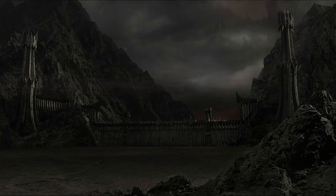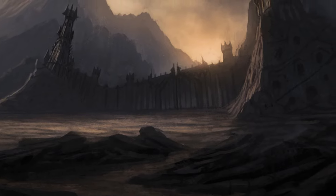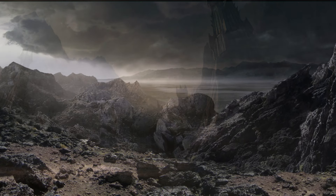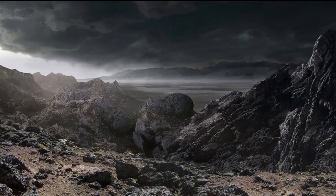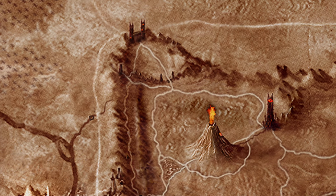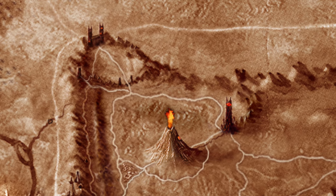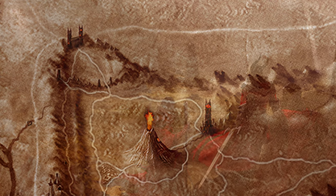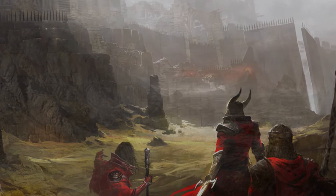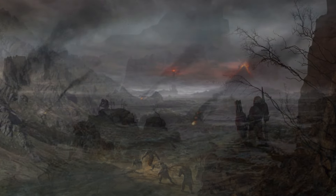On either side of the gate lay hills of black slag, bored with countless holes in which the foul folk of Mordor lurked. Before the gate lay the Desolation of the Dagorlad, the bitter plain upon which many battles were fought. A road running northeast from the west came upon the gate and went eastward along the Ash Mountains. From the north came another road that crossed over it and led into the very gates of Mordor, running south along the Valley of Udun that led to the plain of Gorgoroth.